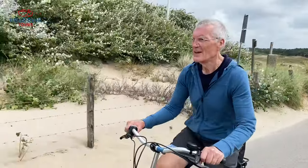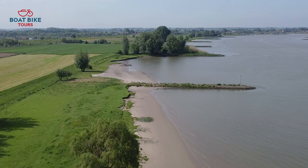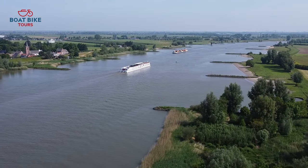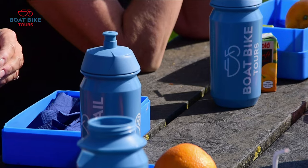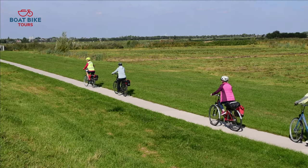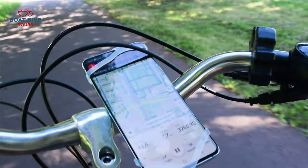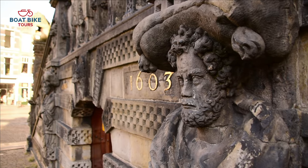In between the excursions to all the typical Dutch highlights, you cruise along with the ship, which travels to a new destination every day. Together with your packed lunch and your cycling map with detailed route descriptions, you can usually choose between a longer or shorter bike ride. GPS directions will make it easy to pass all those sightseeing attractions.